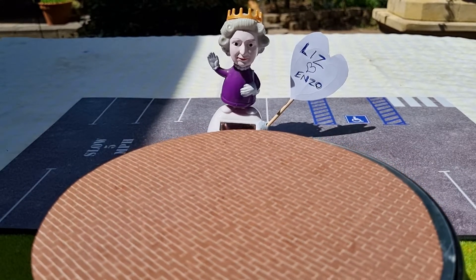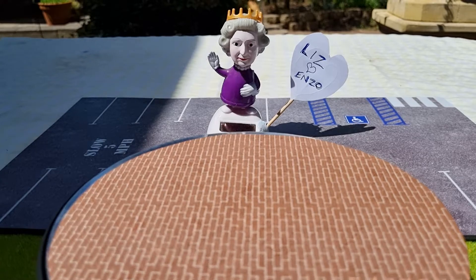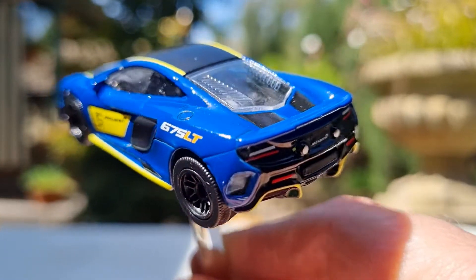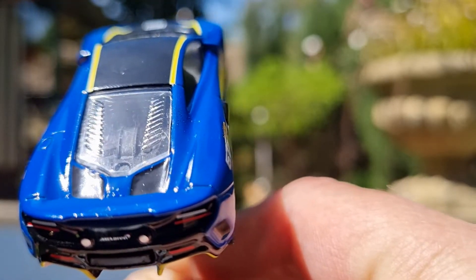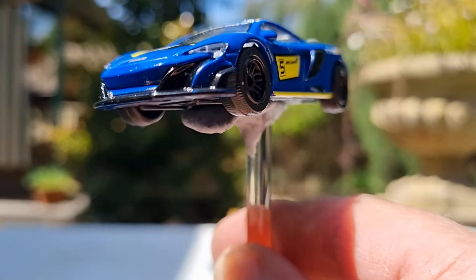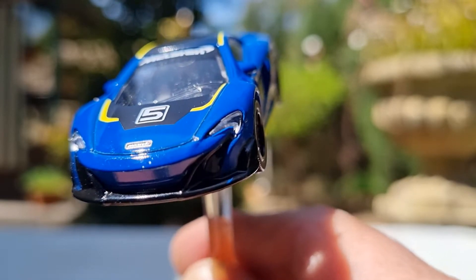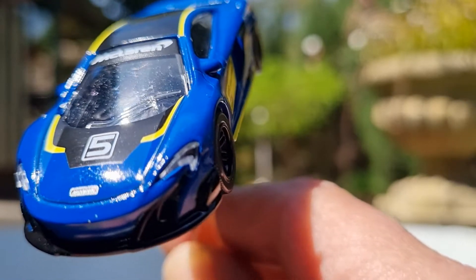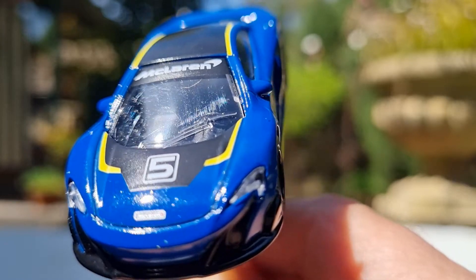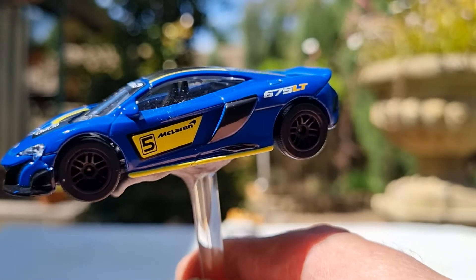First up is the McLaren 675 in a royal blue color. It's got nice black multi-spoke rims, a black roof, and a bit of engine detail, but the yellow striping really sets it off. There's a big lower splitter at the front, a nice McLaren badge on the front end, and you can see a little bit of wiper detail, a bit of dashboard detail, and big McLaren lettering across the top of the window. Yeah, that color is really nice.